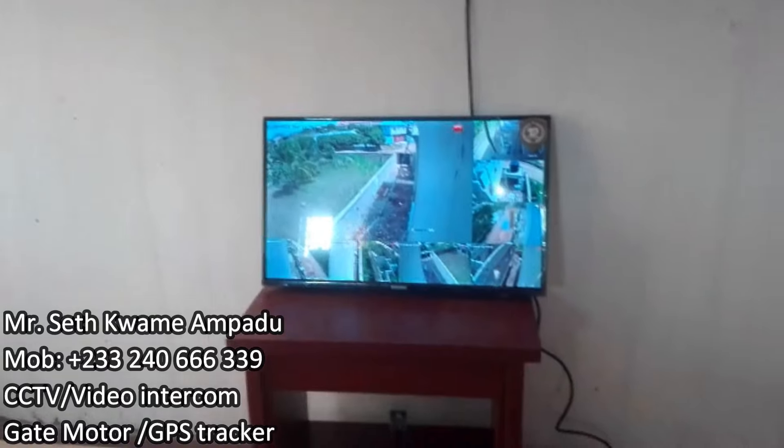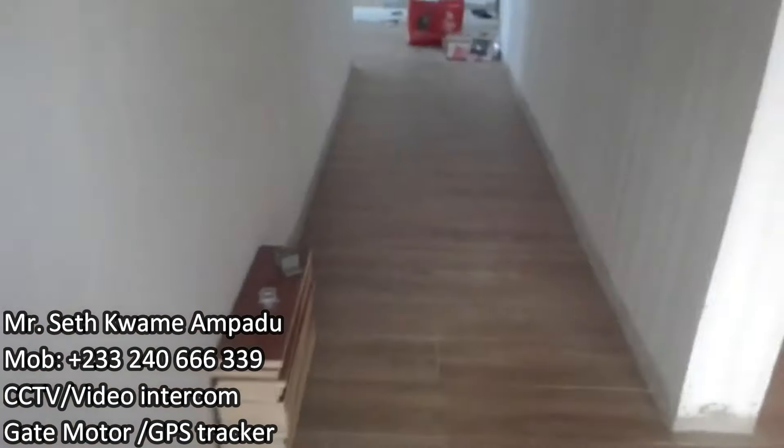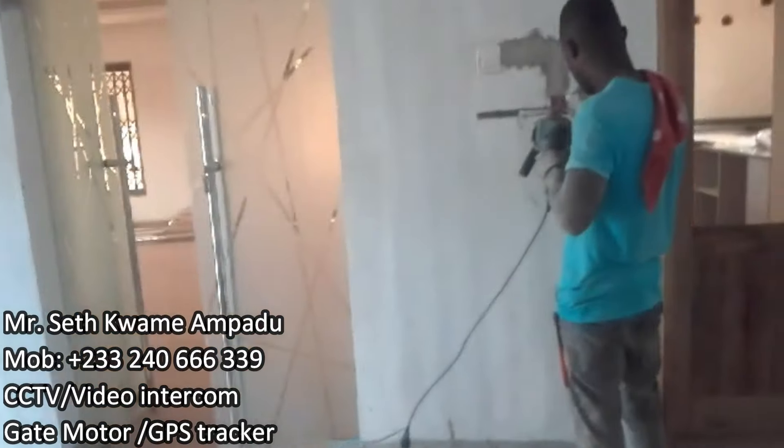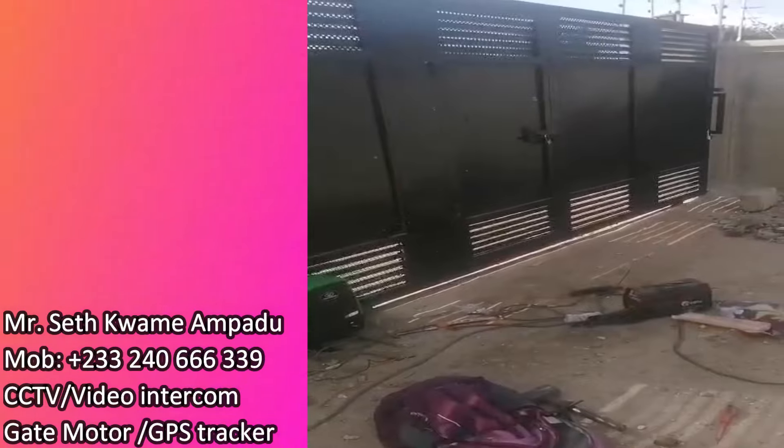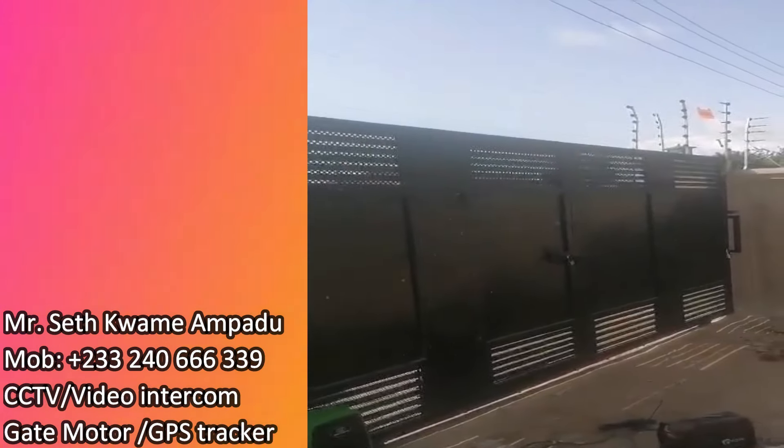I told Mr. Amperu to remove where the black box is because I don't like its location. He's going to change that. In the meantime, Abdul is working on the wardrobes and the bathroom cabinets.